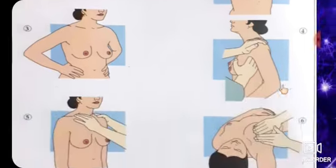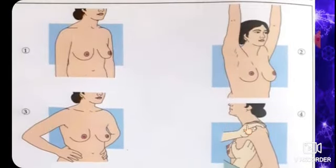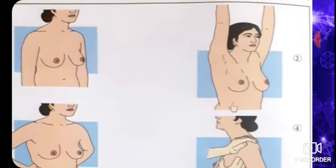Then after that, we tell the patient to raise her hands — inspect with the arms raised above the head. After raising the hands, the pectoralis muscle contracts, and if there is a tumor, it will be easily visible. That's why we inspect the breast after the female raises her hands.